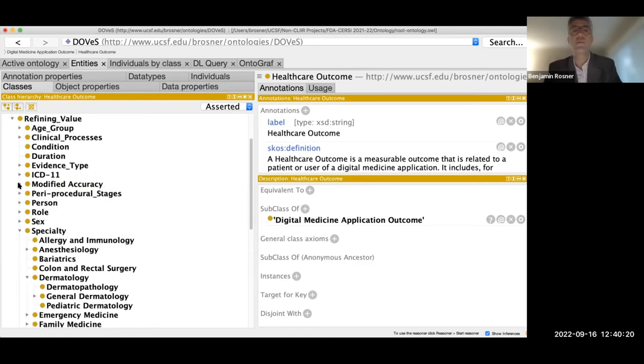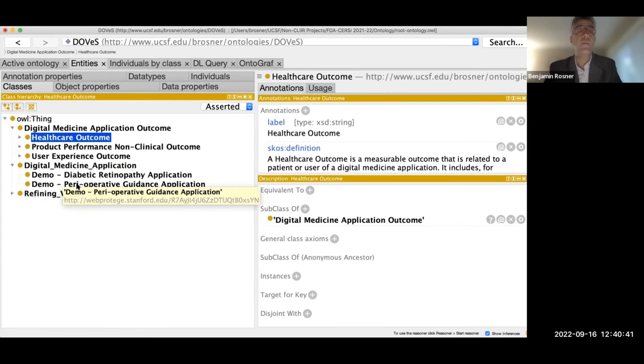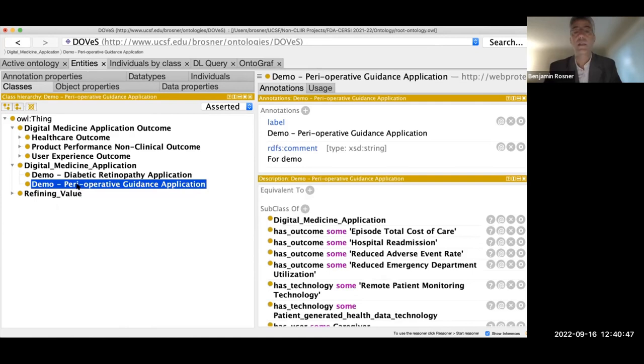Checking the chat for questions. These examples are taken from real commercially available applications. Part of what we have done is go and talk to digital health vendors to understand what they do and what they measure, so we can fill out the ontology accordingly. Here's a second example — a digital health application that guides patients through operative episodes of care. Imagine a patient going to have a surgical procedure: the application starts guiding them pre-procedurally — for example, generating reminders for a preoperative screening appointment or reminding them when to stop a blood thinner before the procedure.